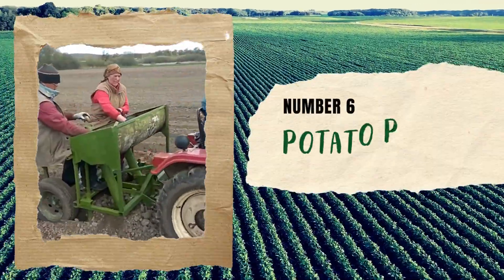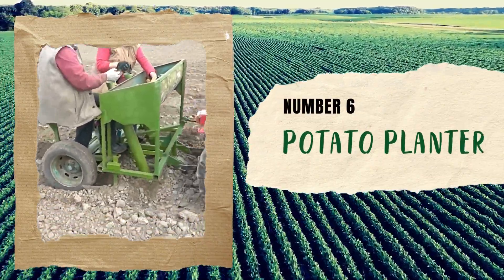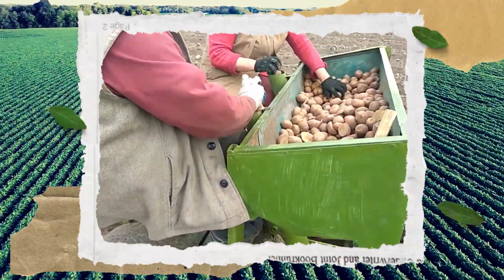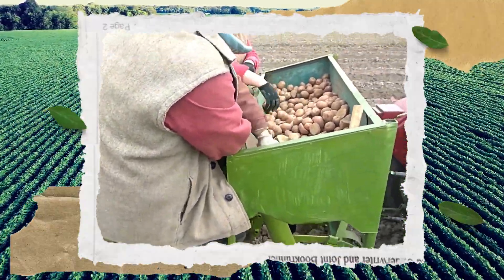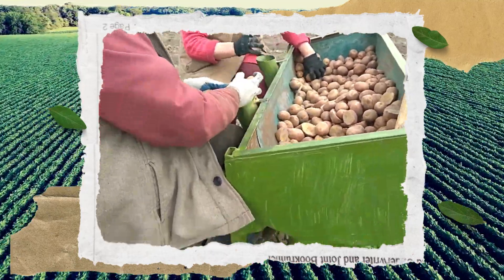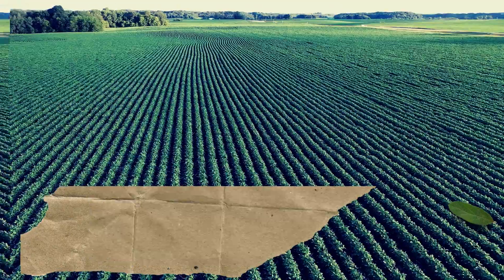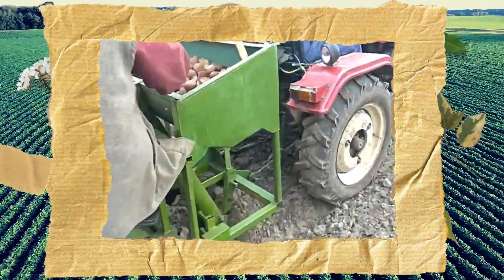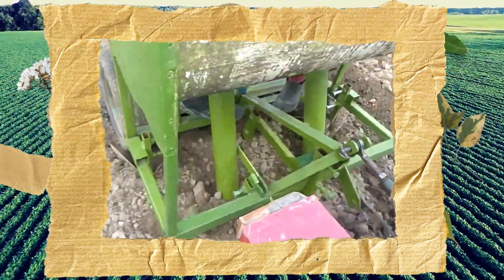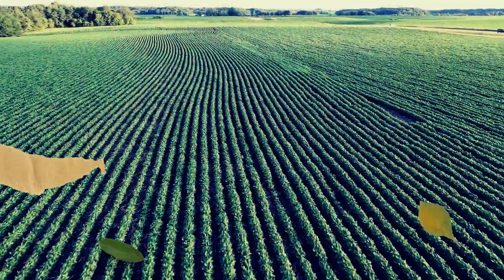Number 6: Potato Planter. Are you looking for an easy way to plant potatoes in your garden? Take a look at what this family attached to their tractor, eliminating the back-breaking task of planting potatoes manually. Just sit back and relax on this little tractor ride and drop the potatoes through the tube for easy, consistent, and efficient planting. And the best part — you don't have to spend a fortune purchasing one from a store.